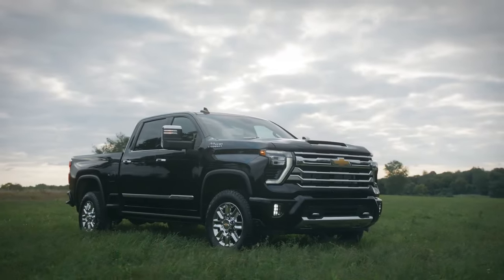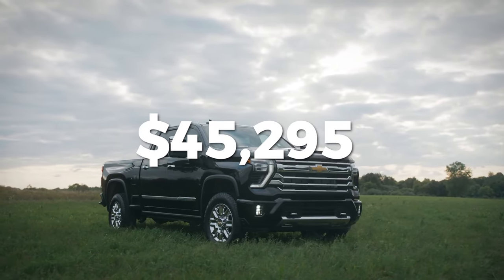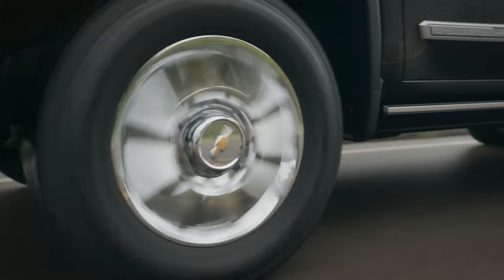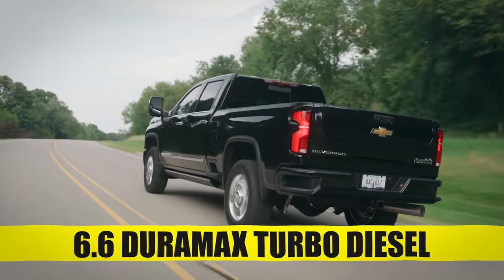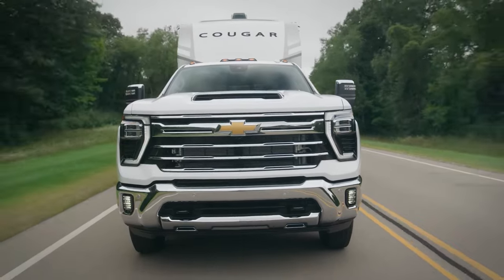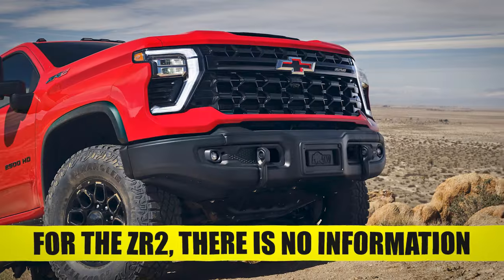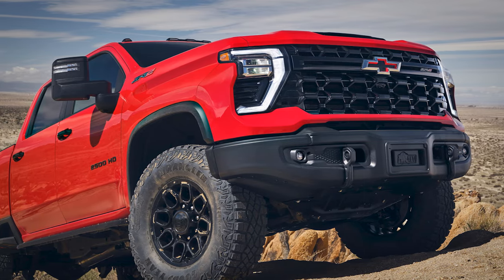Price. The 2024 Silverado HD is expected to start at $45,295 for the regular cab work truck. A work truck crew cab with standard bed will cost about $48,795, and if you want the 6.6 Duramax turbo diesel you'll pay around $59,000. Prices increase as you go up in trims — the High Country with the same cab and engine will cost $82,385. Pricing for the ZR2 has not yet been announced.